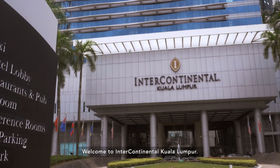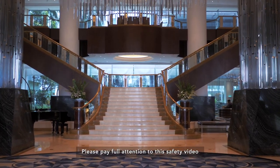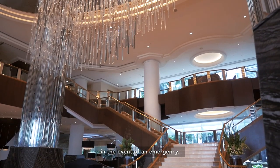Welcome to Intercontinental Kuala Lumpur. We hope you're comfortable. Please pay full attention to this safety video as it will guide you on safety steps in the event of an emergency.